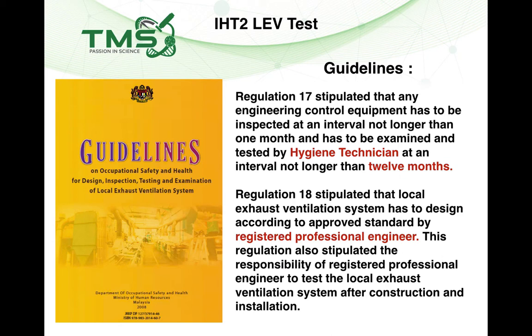Under the DOSH guidelines, a Hygiene Technician 2 must perform the LEV test every year, and the owner of the fume hood needs to inspect the system every month. One key difference with ductless fume hoods: there is no requirement to obtain approval from a registered professional engineer, because there is no customized ductwork, no duct, and no stack.